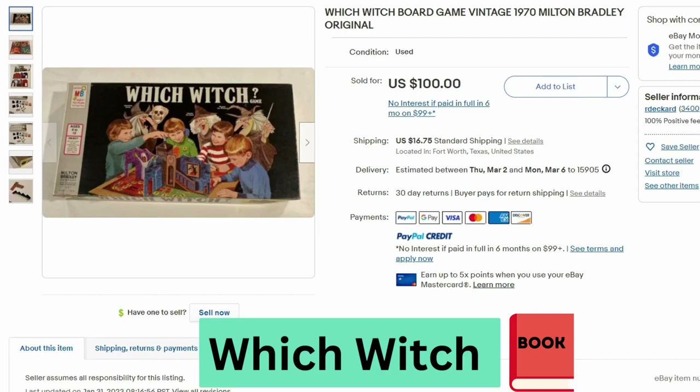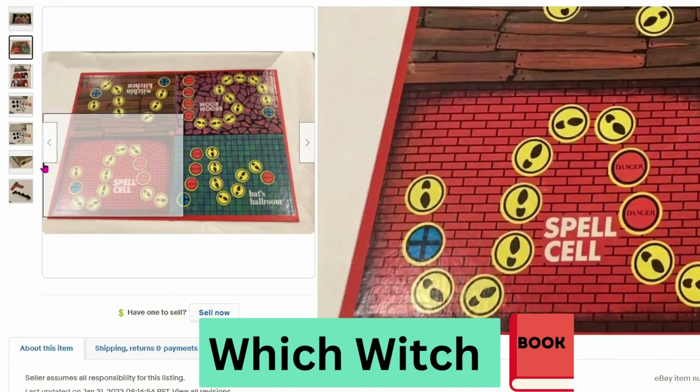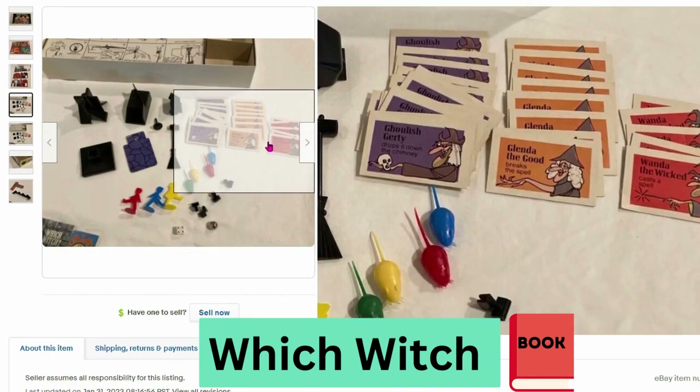This is the Witch Witch board game from 1970, Milton Bradley. This sold for $100, $16.75 shipping. Here's a close up of the board. There are a lot of little pieces and all the cards.